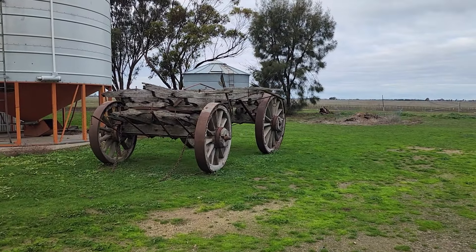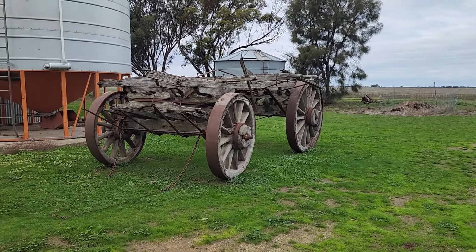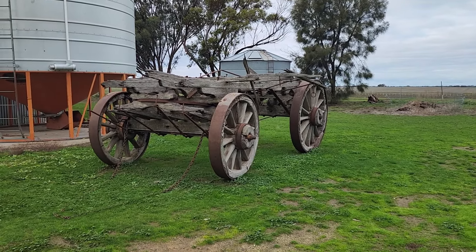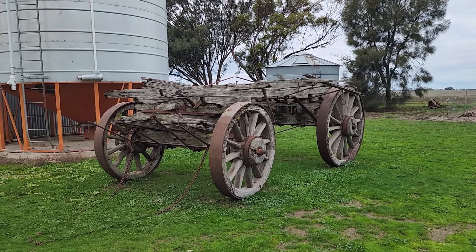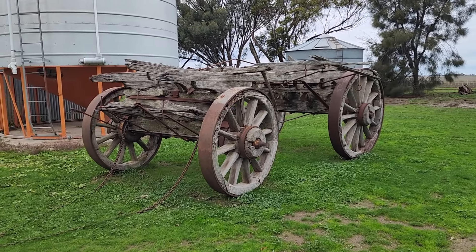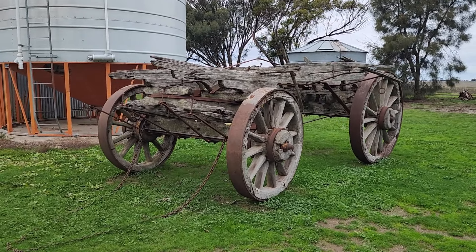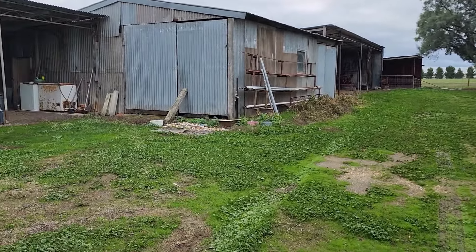First of all, we have unfortunate news with the old wagon. The people that wanted it had something like a four-hour drive to get here. They run a business and they've had some staffing issues, so they've actually pulled out of the deal. I don't know if that was an excuse or not, but anyway, I've relisted it for sale. Hopefully we can find someone more local. So at this stage it's going to stay in the farmyard.